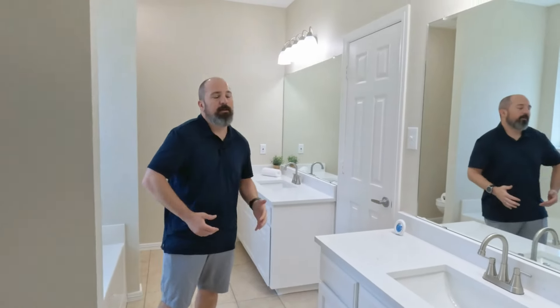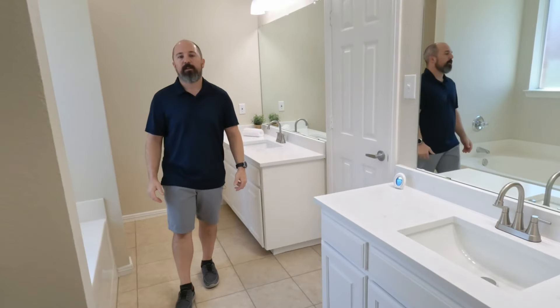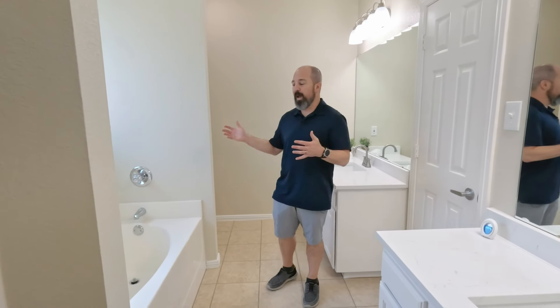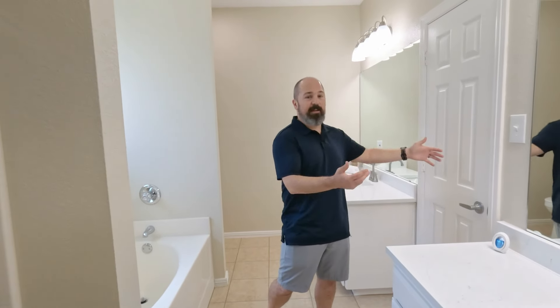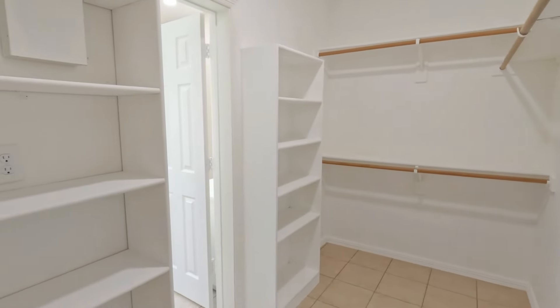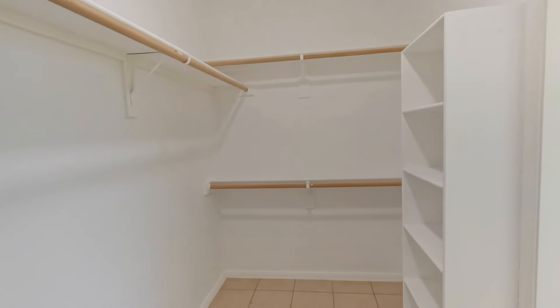In the primary bathroom, just like the other one, all the countertops are brand new, with new light fixtures and new faucets at each sink. Every surface has been repainted. There is a separate bathtub — a nice big garden bathtub — with a separate shower. The huge primary closet is six feet by twelve feet. It is massive for this size of house; you just don't normally see closets this big in a three-bedroom, two-bath home.